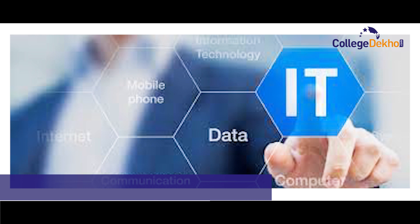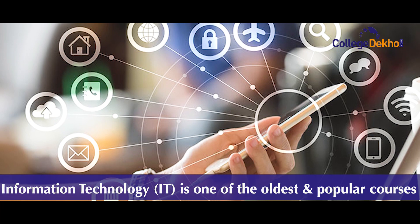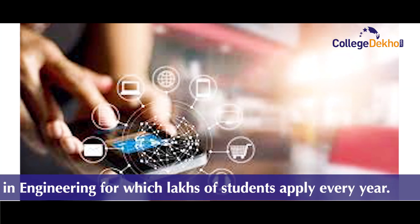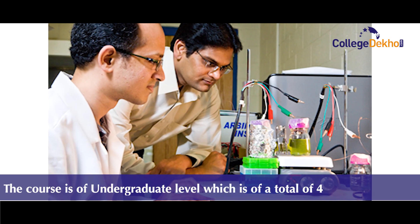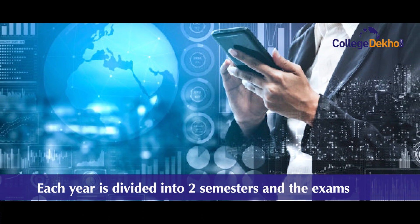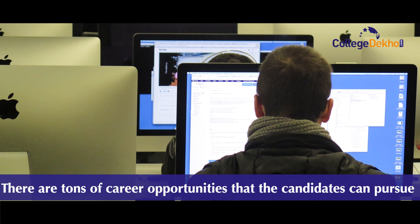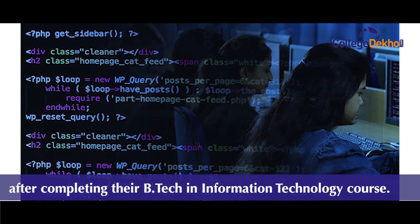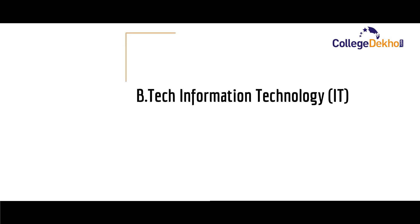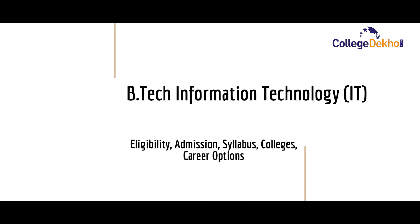Hello students, hope you are doing well. Information technology, also known as IT, is one of the oldest and popular courses in engineering, for which lakhs of students apply every year. The undergraduate course is of four years duration, each year divided into two semesters with exams conducted after each semester. In this video, we'll talk about important details for B.Tech IT course such as eligibility, admission process, fee, career prospects, and colleges.